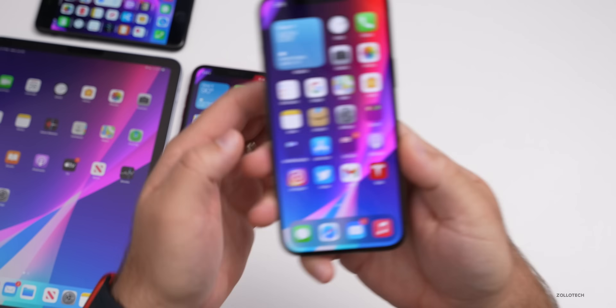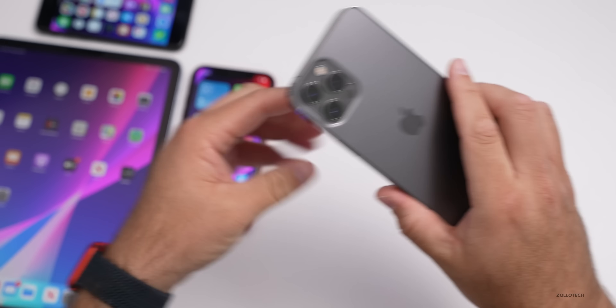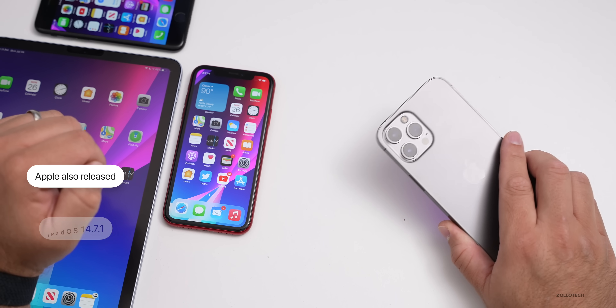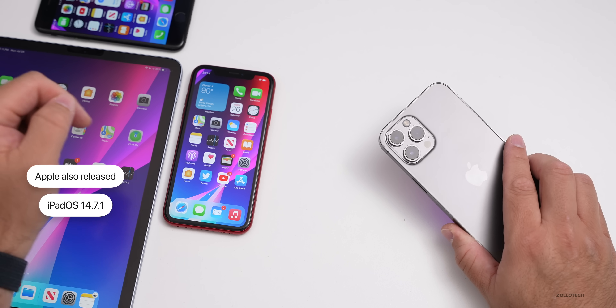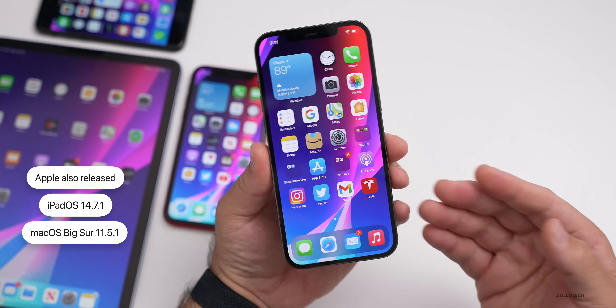Now let's go ahead and take a look at the build number and talk about what's new. I have iOS 14.7.1 installed on my iPhone 12 Pro Max, the iPhone XR and iPhone 7. Along with this, Apple also released iPadOS 14.7.1 that I have installed on the latest iPad Air, as well as macOS Big Sur 11.5.1. All of those are available now.